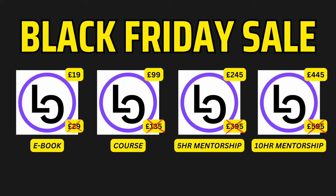Our Black Friday sale is now available on the website for the remainder of the month. This will apply on the ebook course and mentorship plans. Private message me on Twitter — links down below for more information or head straight to the website.